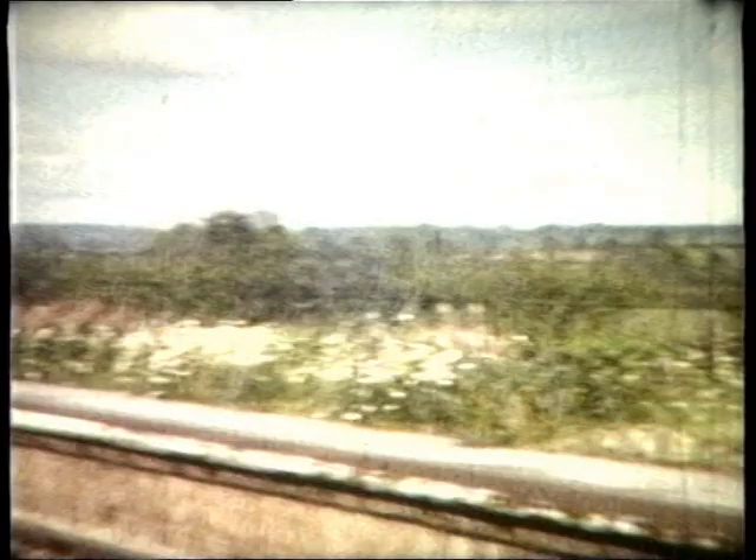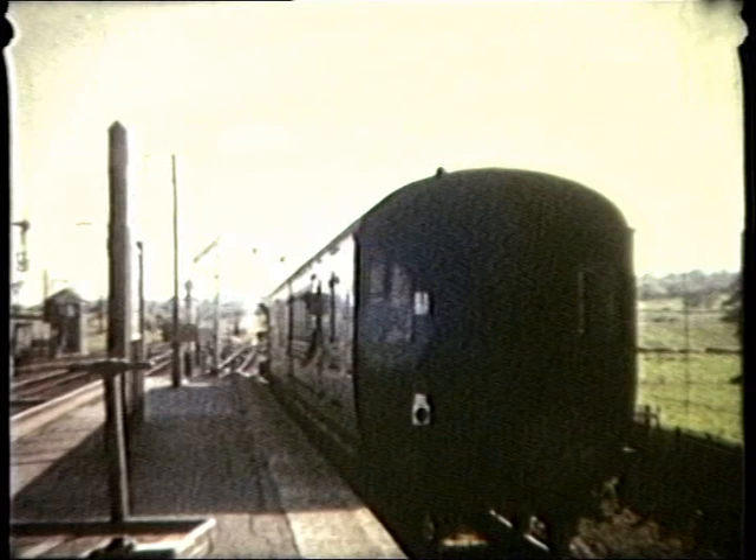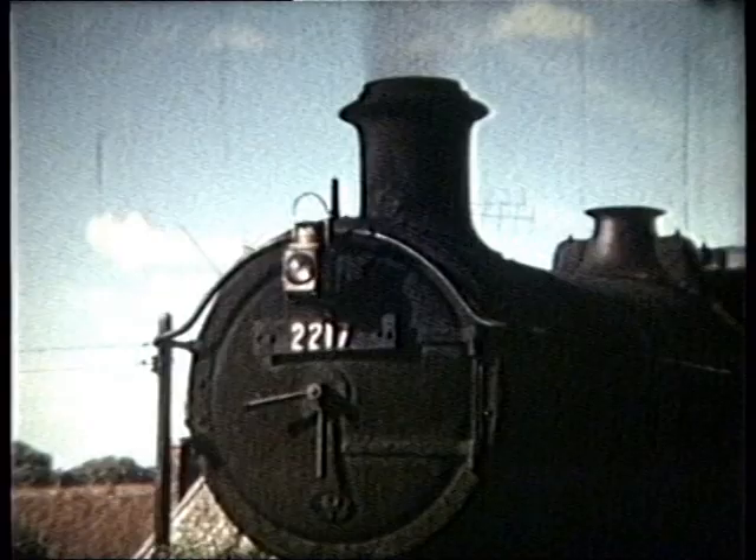Collett 0-6-0 number 2217 arrives from Frome with a two-coach train and, after running through, reverses into the branch bay with the guard giving the tip of when to stop. A six-car DMU arrives from Weymouth and, after depositing parcels and what few passengers have alighted, pulls away to the next stop at Frome.